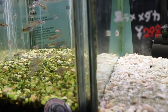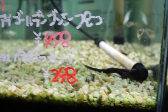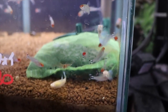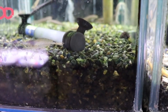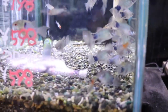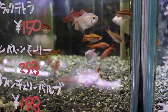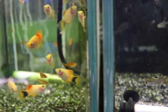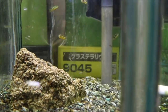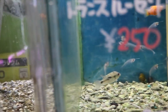Tetras, more tetras. Rummy nose — I like me some rummy nose. Mollies. Shrimp — fried shrimp, garlic shrimp, shrimp scampi — yeah, I know I'm silly. Lots of good looking stock here. Some platies, a lot of livebearers — I don't usually see so many livebearers. Some pea puffers, more livebearers, there are some more puffers.